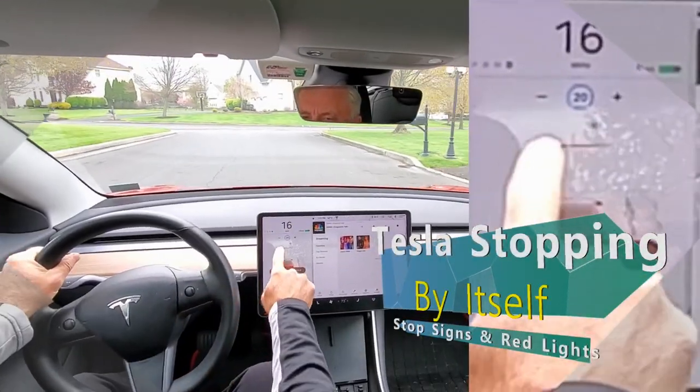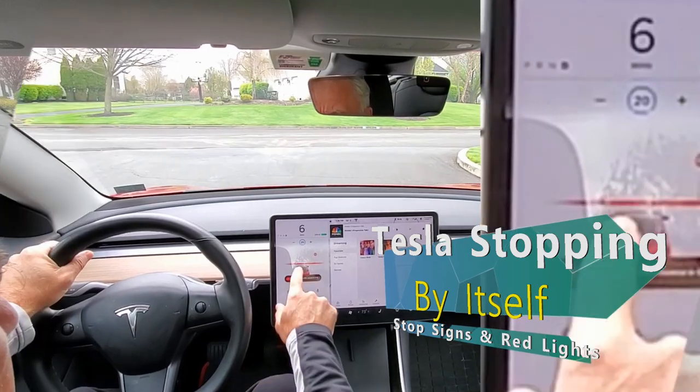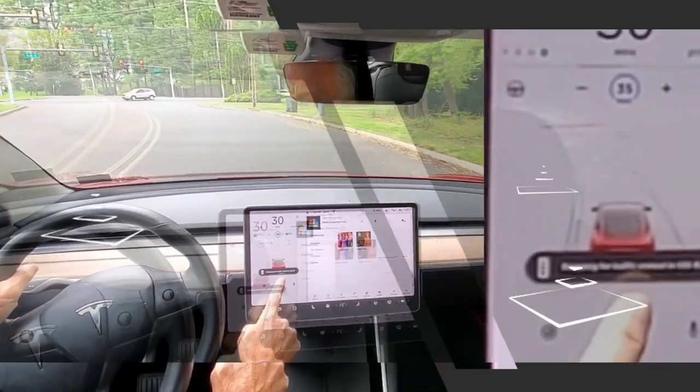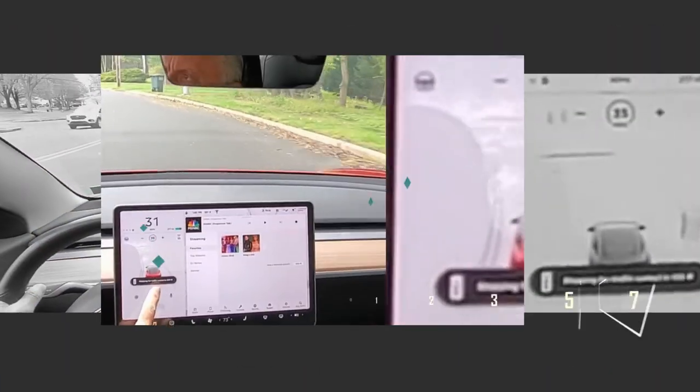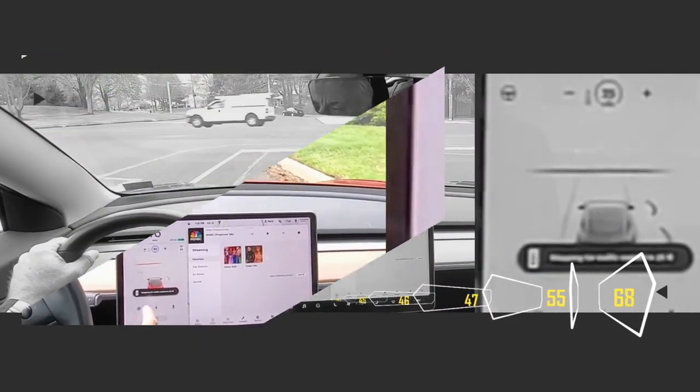It's slowing down, you get that red line — I'm not sure whether it's using that or it detected it. It's a red light, so it's going to stop. It even stops.